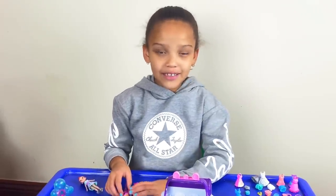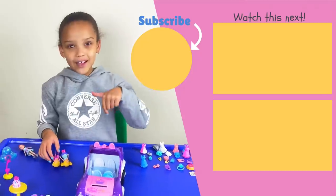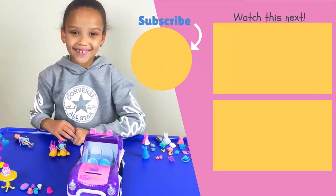I hope you enjoyed this video! Make sure you give it a like, subscribe, and bye!